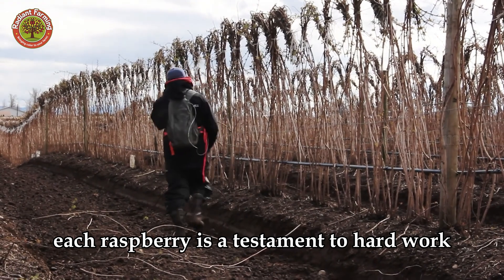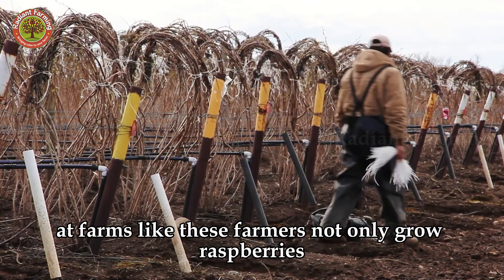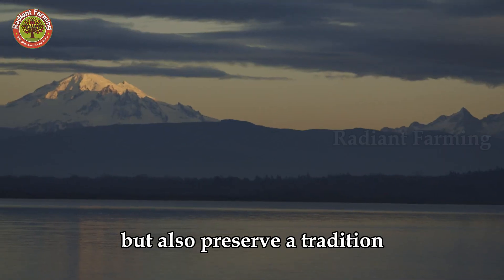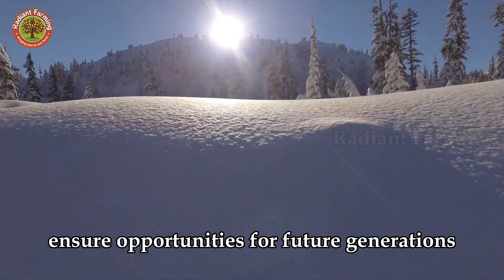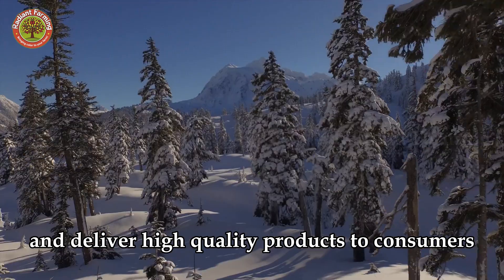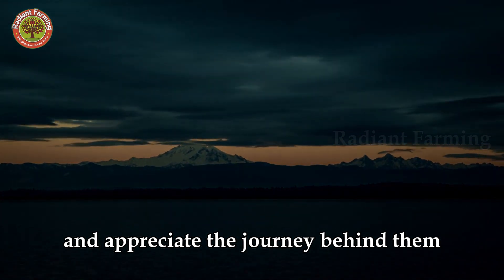Each raspberry is a testament to hard work, technology, and a love for agriculture. At farms like these, farmers not only grow raspberries, but also preserve a tradition, create jobs, support sustainable agriculture, ensure opportunities for future generations, and deliver high-quality products to consumers worldwide. Enjoy the sweet taste of raspberries and appreciate the journey behind them.